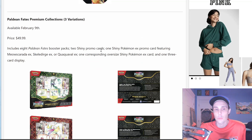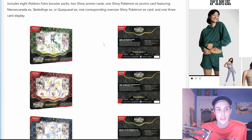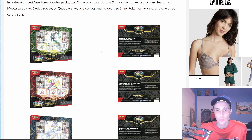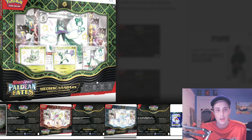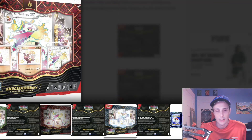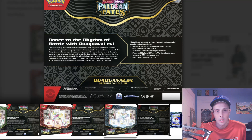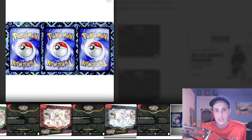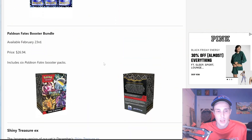There will also be Paldean Fates Premium Collection Boxes with 3 variations, available February 9th, priced at $49.99. They will include 8 Paldean Fates Booster Packs, 2 Shiny promo cards, 1 Shiny Pokémon EX promo card featuring Meowscarada EX, Skeledirge EX, or Quaquaval EX, 1 corresponding oversized Shiny Pokémon EX card, and 1 3-card display. Here's a look at the Meowscarada Paldean Fates EX Premium Collection, the Skeledirge variant, and the Quaquaval variant. It will come with a 3-card magnetic display case, which is pretty cool, and will include the oversized card inside as well.